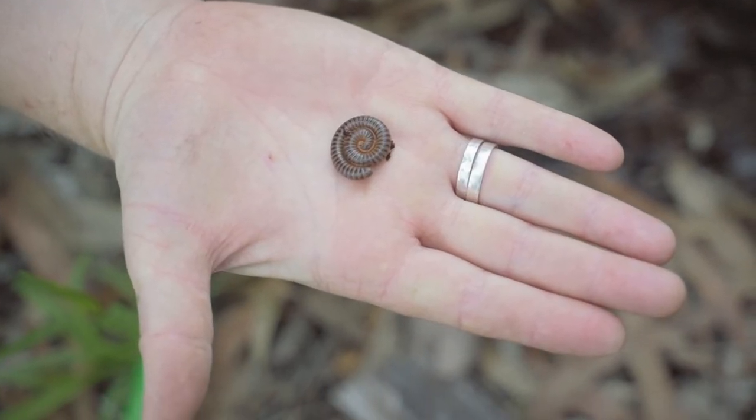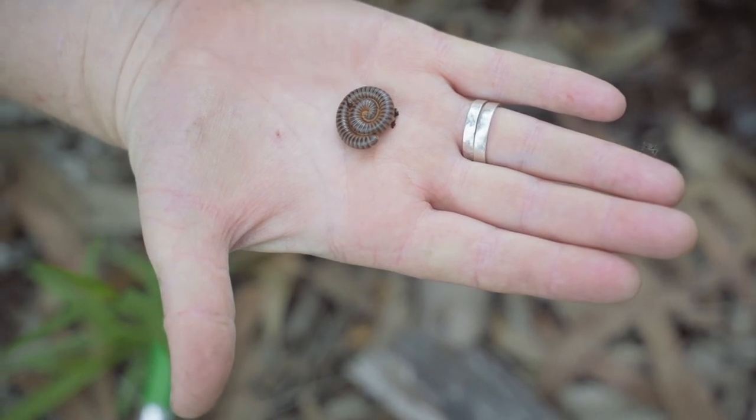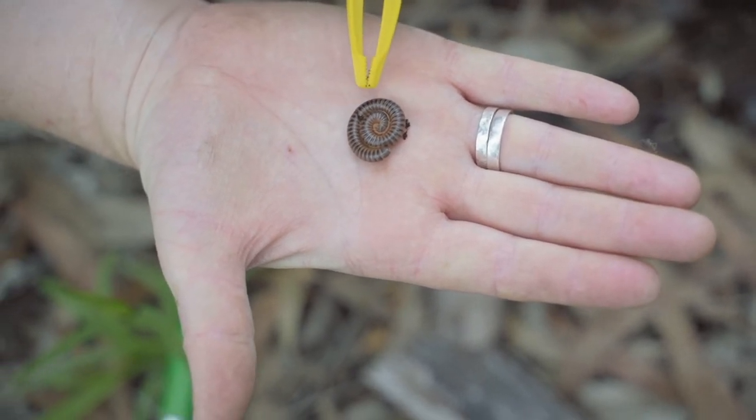This one is different from a centipede in that it will not bite me, and it has two pairs of legs per segment.